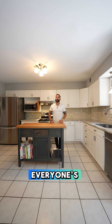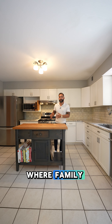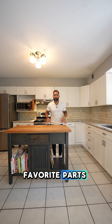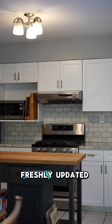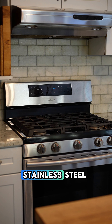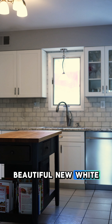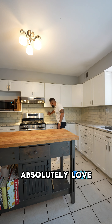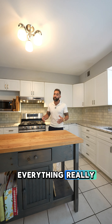Here we are in the kitchen, everyone's favorite part of the home. This is where family gathers, this is where you entertain. This is one of my favorite parts about this house because it was freshly updated and renovated just recently with granite countertops, stainless steel appliances, beautiful new white cabinets, and a stone backsplash that I absolutely love. I think it accents everything really well.